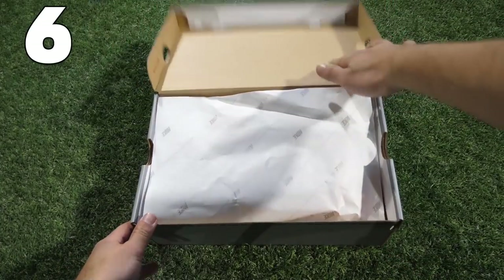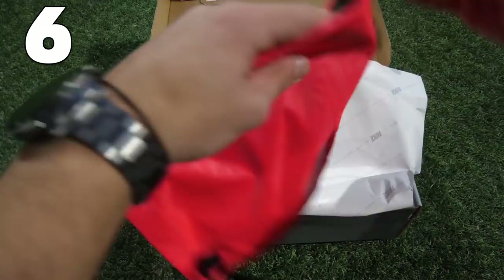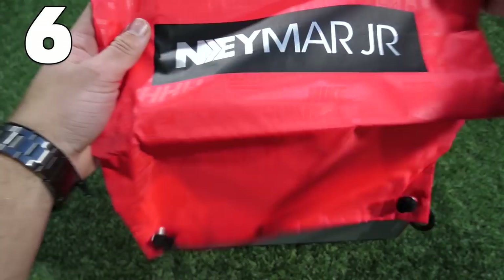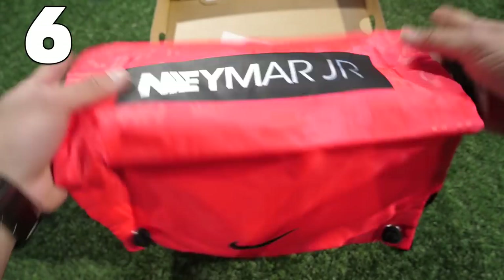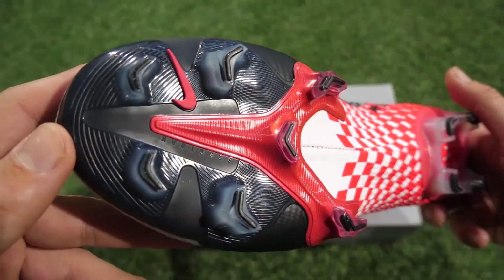Number 6 in the list — we're almost into the top 5. These are another pair of Neymar boots, the Neymar Vapors, the Vapor 13s. These are really nice. They are the Speed Freak and they have a really stunning sole plate.